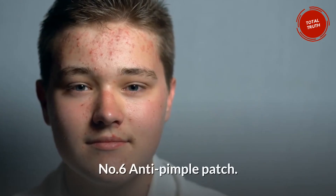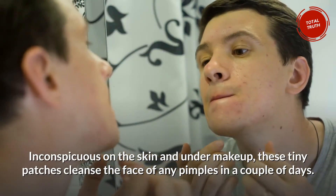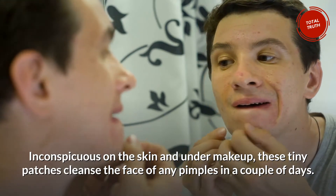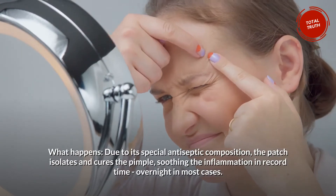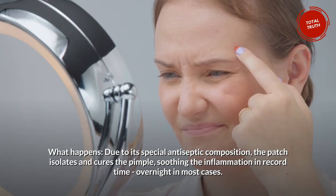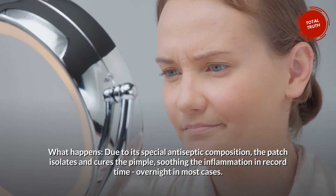Number 6: Anti-Pimple Patch — a real hit among the fashion conscious. Inconspicuous on the skin and under makeup, these tiny patches cleanse the face of any pimples in a couple of days. They are sold online. Due to their special antiseptic composition, the patches isolate and cure the pimple, soothing the inflammation in record time — overnight in most cases.